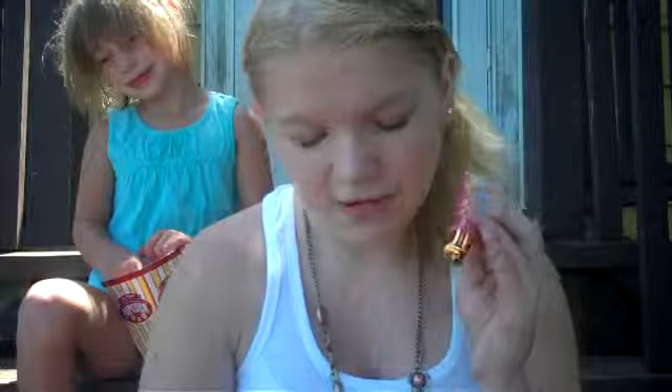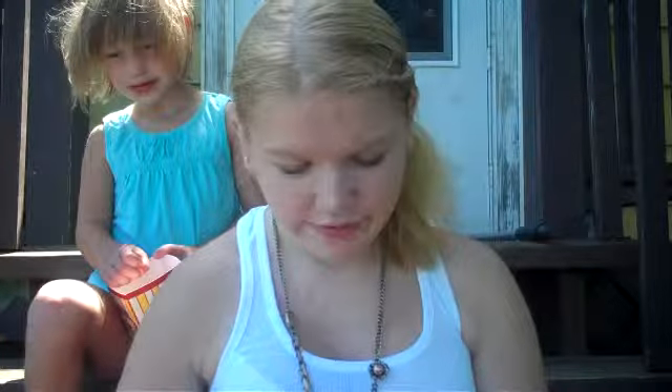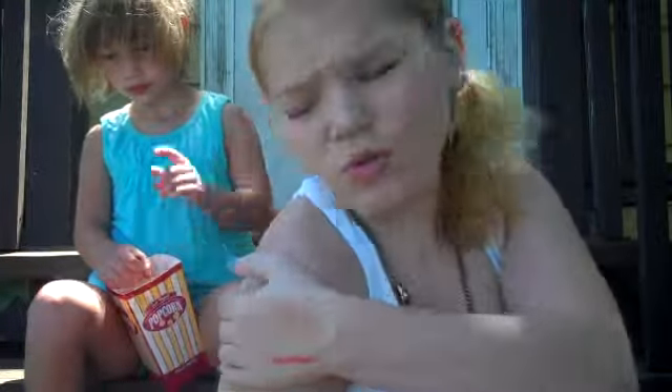And then I have a lip gloss — this is the Beauty Rush Lip Gloss with SPF 15, by Victoria's Secret. This is really good to have. I like wearing this because it's got an SPF in it, so my lips won't burn.